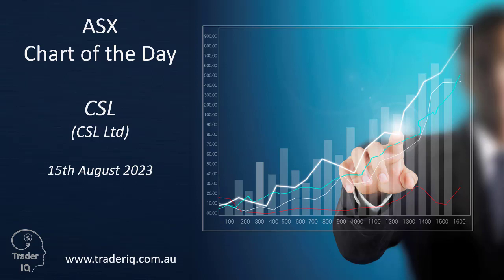Welcome to your ASX chart of the day. It's Tuesday the 15th of August 2023. We're looking at healthcare stock CSL, ticker code CSL. There's some interesting price action today after an earnings report that was released and that the markets have responded to.